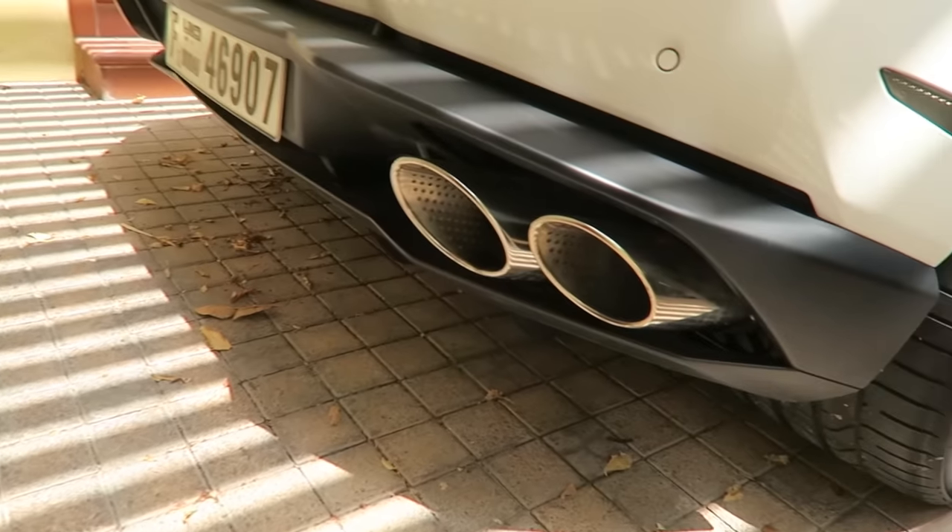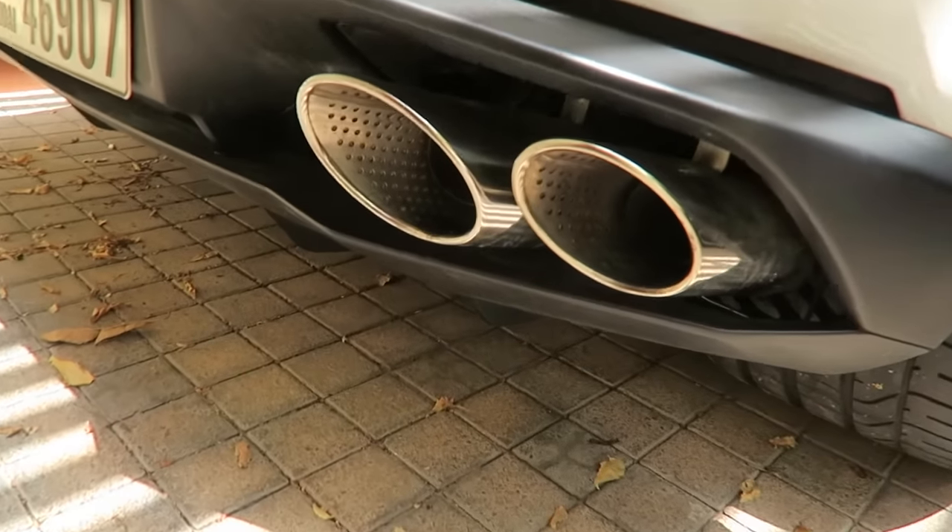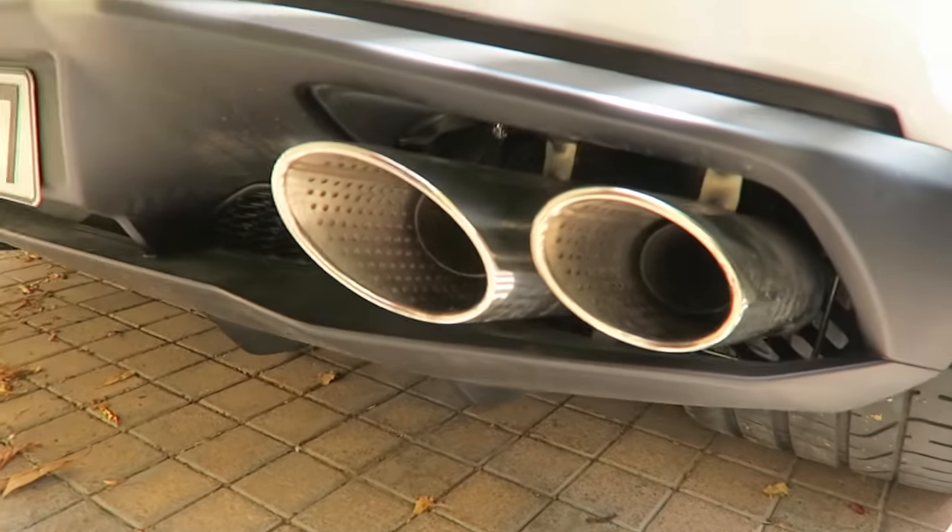By the way, I want to show you the exhaust. Because when it turns on, it normally spits out some stuff. So exhaust on.